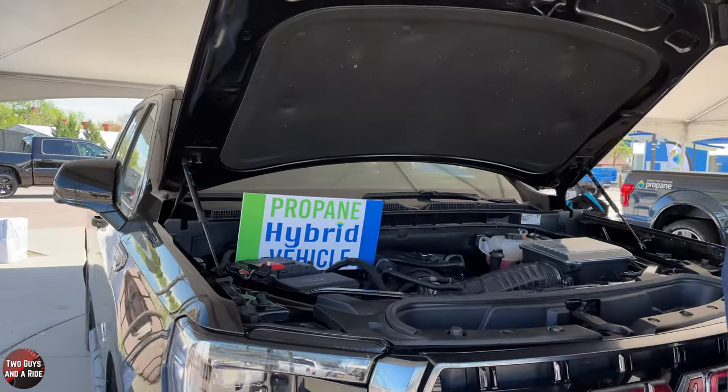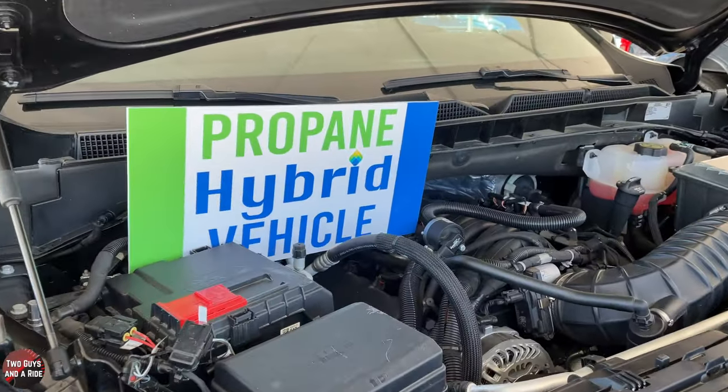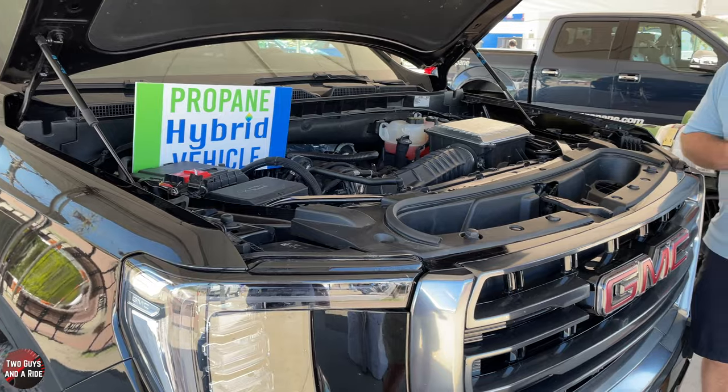Jeff, tell us where you're from. I'm with a company called LPG and NH3 Supply, we're based in Buffalo, Minnesota. So this is a hybrid of sorts — it's gas and propane, correct? Does that mean it has two tanks? It does, yes.